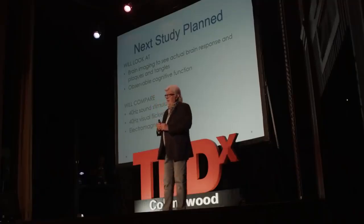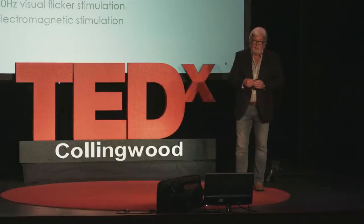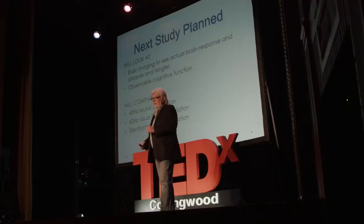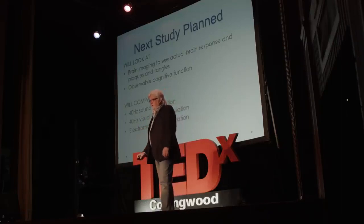We're planning another study with MEG brain imaging and will also look at amyloid beta — the plaques and tangles. A study at MIT almost a year ago showed that 40 hertz light flicker in the room for seven hours reduced amyloid beta by more than 50%. We're going to compare that with sound stimulation, and we expect that sound stimulation would also reduce amyloid beta and in that sense help to reverse the basis for Alzheimer's.